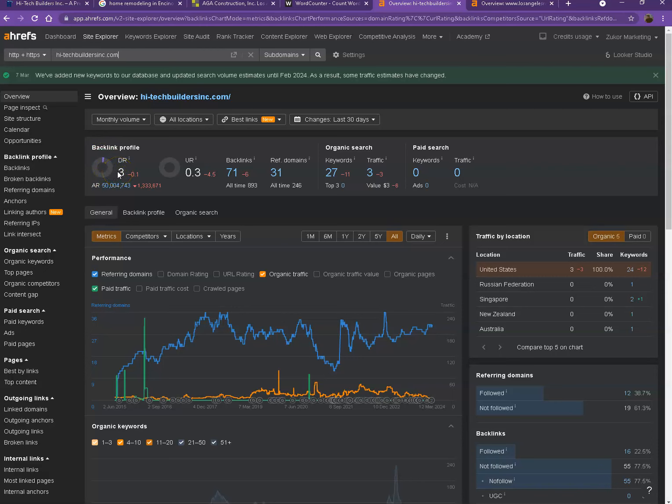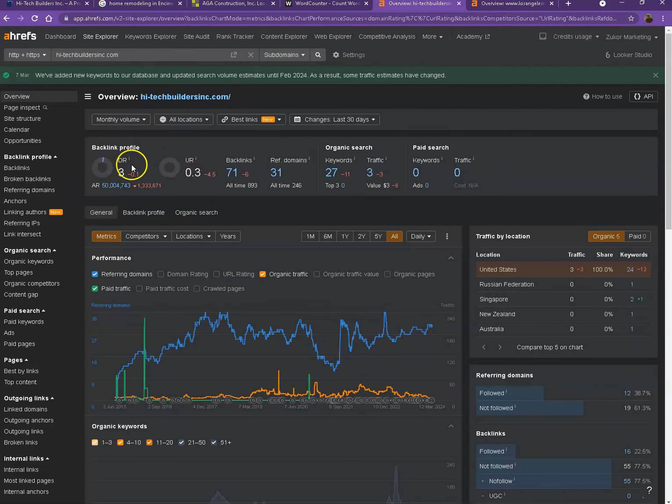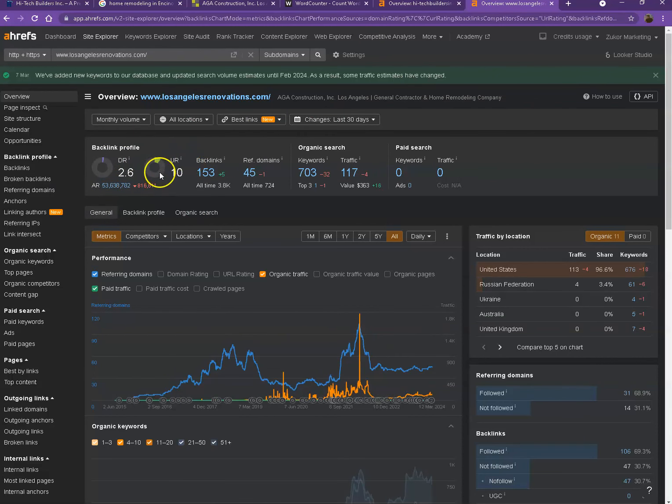Let's start off with DR — that's the level of trust that Google has in your website — and UR, which is the strength of your website. Backlinks are other websites that refer to your website, like shoutouts from directories such as Yellow Pages and Yelp. Looking at your competitor's numbers: they actually have a more trustworthy DR, however they have a much stronger website because they have more backlinks and more keywords, which resulted in more traffic. One important thing about backlinks and referring domains is that there should be a two-to-one ratio. These 45 referring domains are what we call the good or strong backlinks, and the rest are considered spammy backlinks. To maximize backlinks and get more traffic, you'll need to add more of the good or strong backlinks.